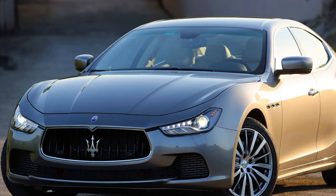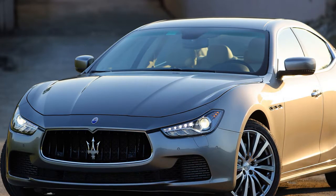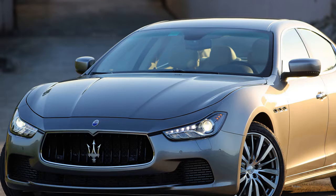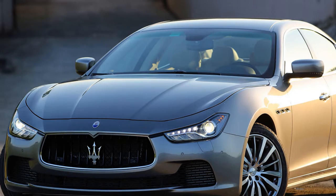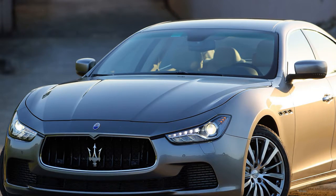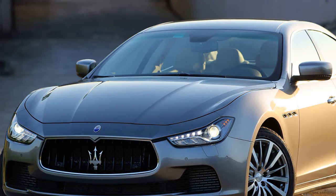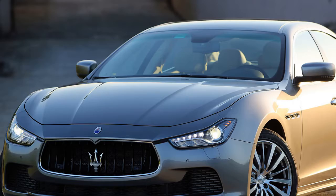The second turbocharged 3.0-litre V6 petrol engine available on the Ghibli has 243 kW / 330 hp of power at 5000 rpm. This engine has been designed to offer an outstanding driving experience and versatile utilization with low fuel consumption. It delivers a combined fuel economy of just 9.6 litres/100 km (29.4 mpg) with 223 g/km of CO2 emissions, and is capable of accelerating to 100 km/h in just 5.6 seconds.